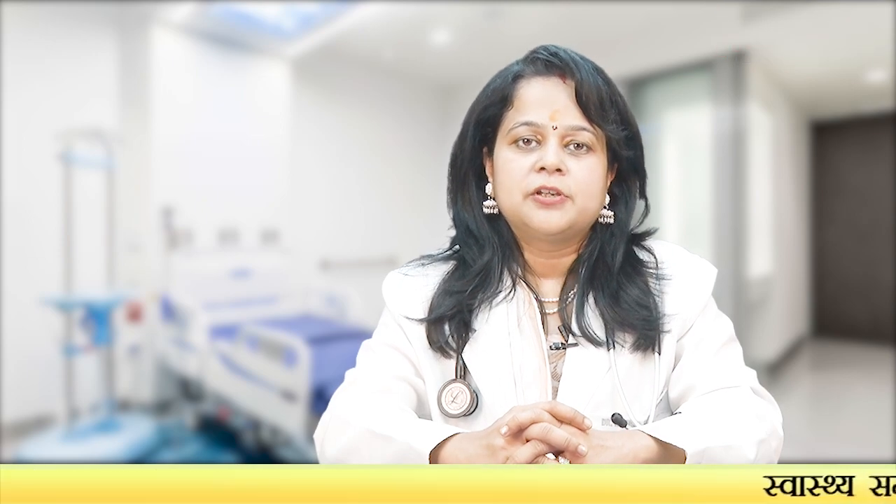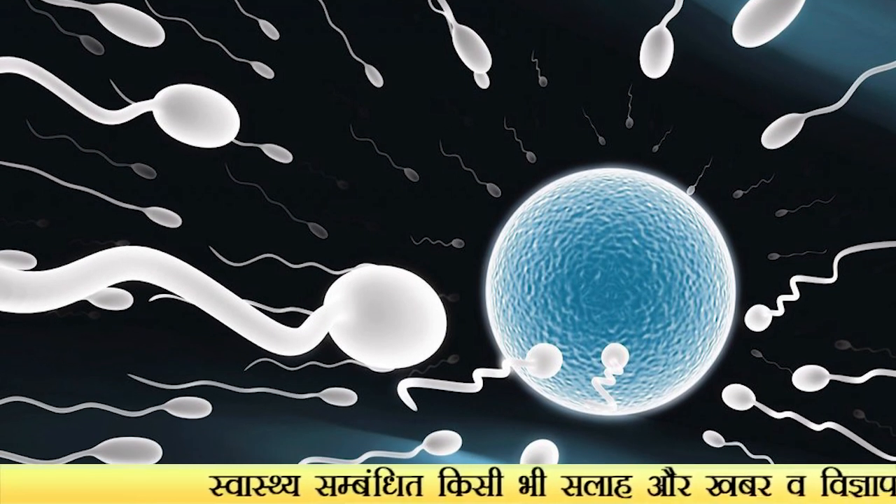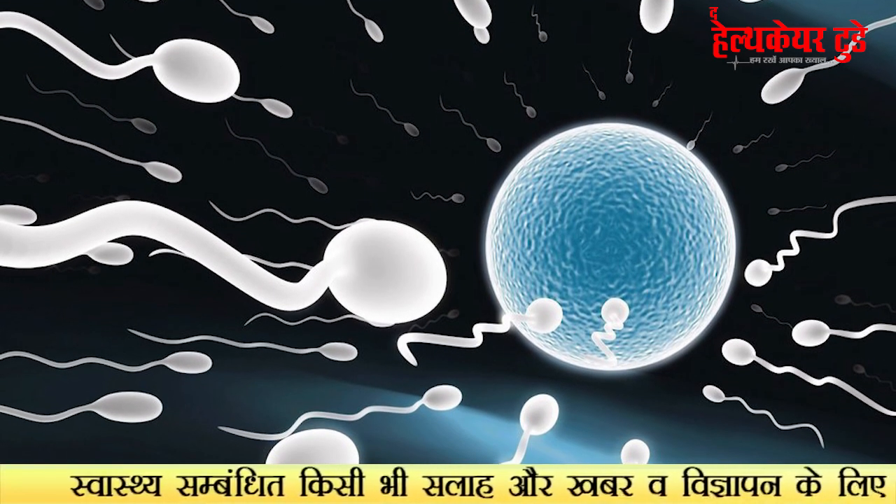Parallelly we also assess the blood supply of the uterus, which affects implantation. Thirdly, we check for autoimmune factors — to see whether the embryos being formed are being treated as a third party or not.